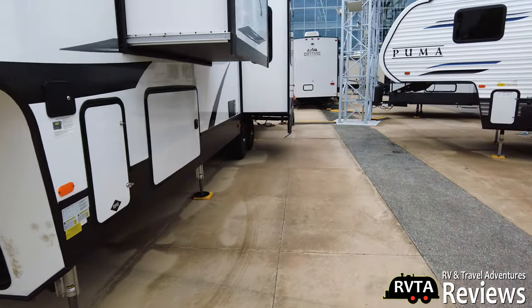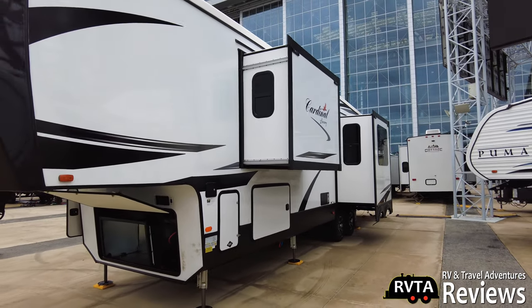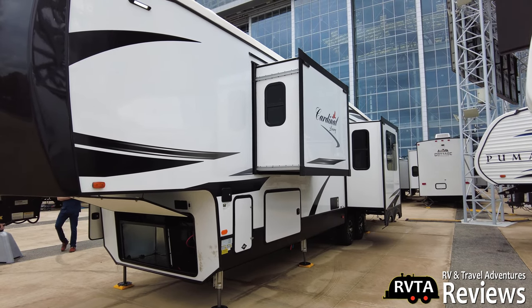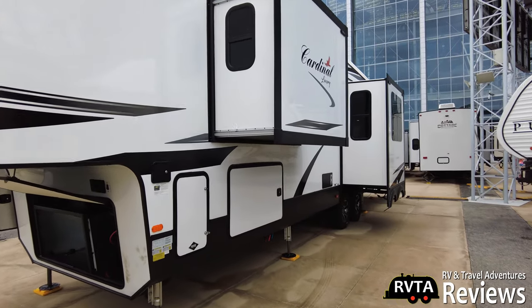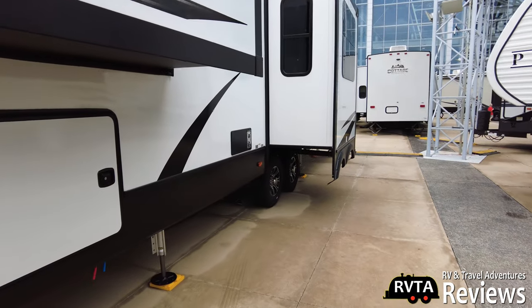I'm not going to be overly detailed on these videos because I'm at a show and a lot of people are going in and out of these RVs. I don't want to upset them, and the manufacturers are inside talking quite a bit. So we have two slides on this side — one's Schwintech, another is rack and pinion.